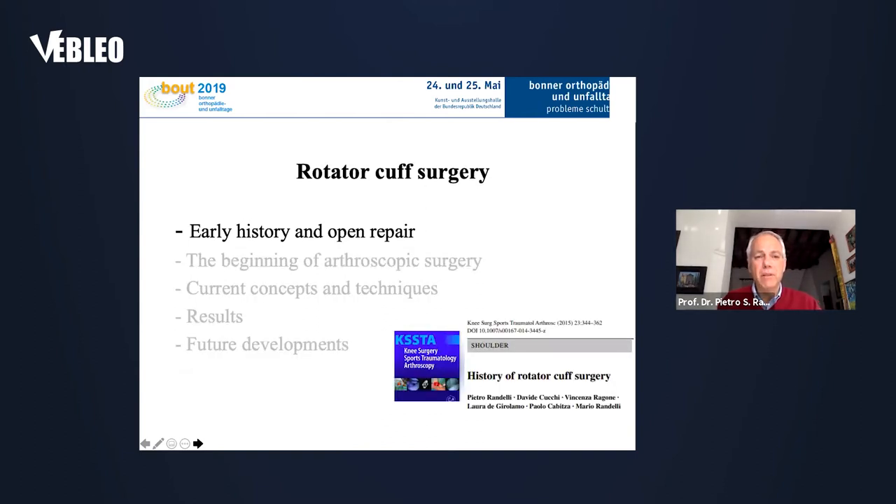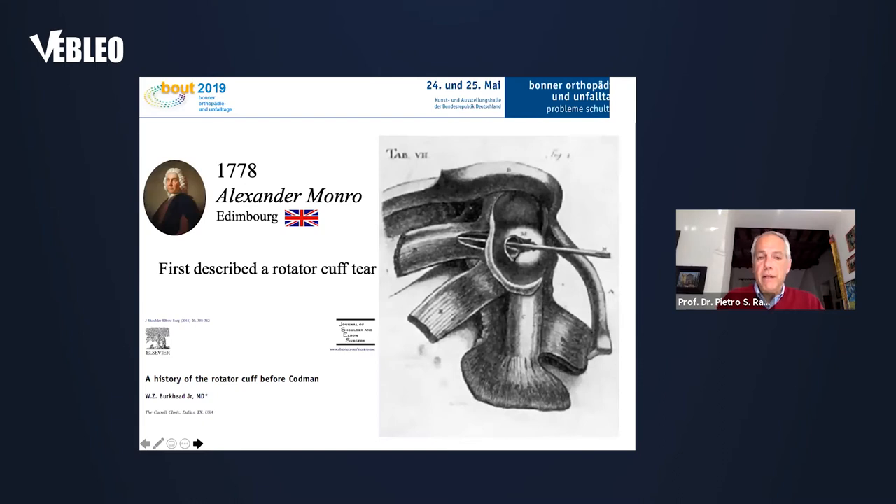Let's speak about early history and the open repair. You can find more details in the paper we published in the KSSTA Journal in 2015 — it's a really deep article about that. The story starts in 1778 with Alexander Monro in Edinburgh, who was the first one to describe a rotator cuff tear.